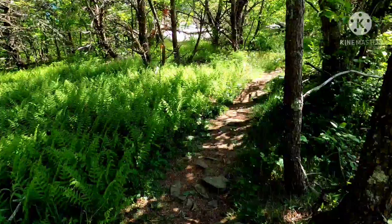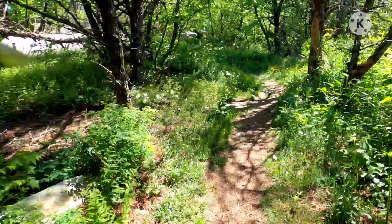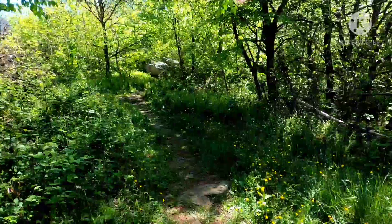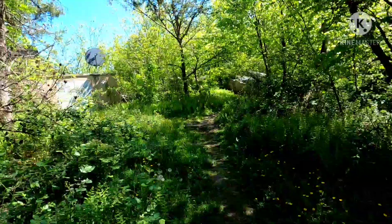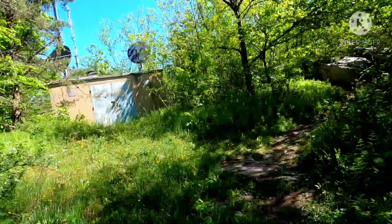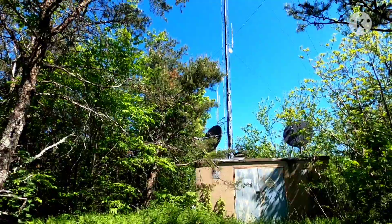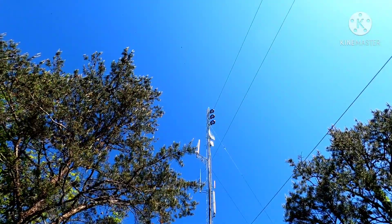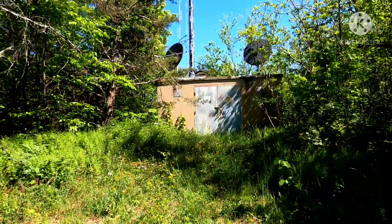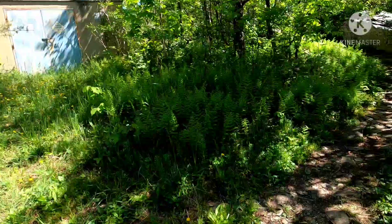There's a propane tank. There's that communications tower. I don't know how they get too much signal off those with all the trees in the way. Radiation hazard — I better get the heck out of here!